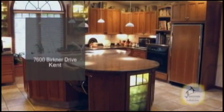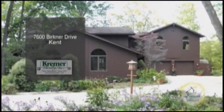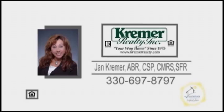The gourmet kitchen has a center island and two skylights. Enjoy views of the lake from the multi-tiered deck. For a private showing, contact Jan Kramer.